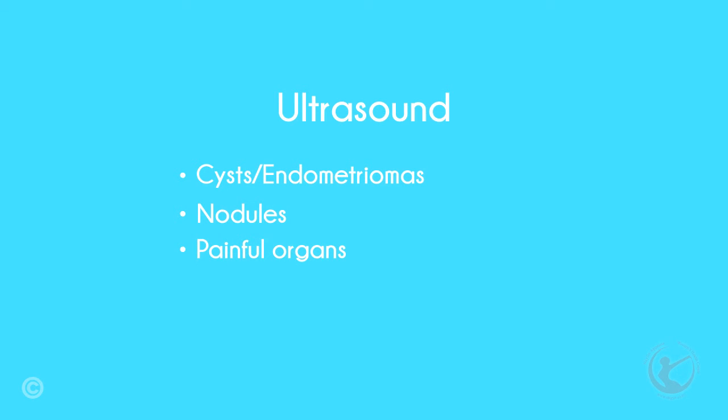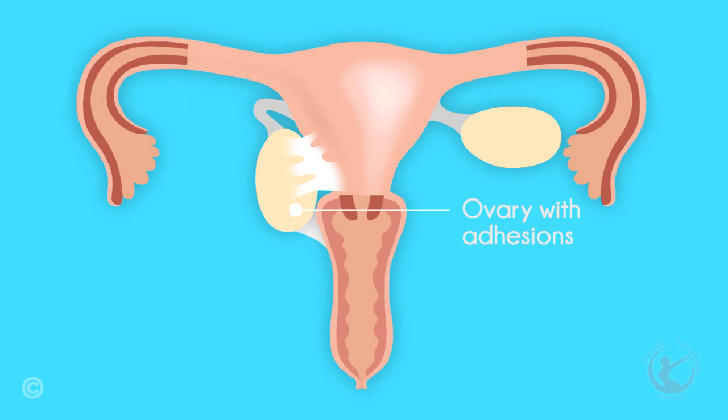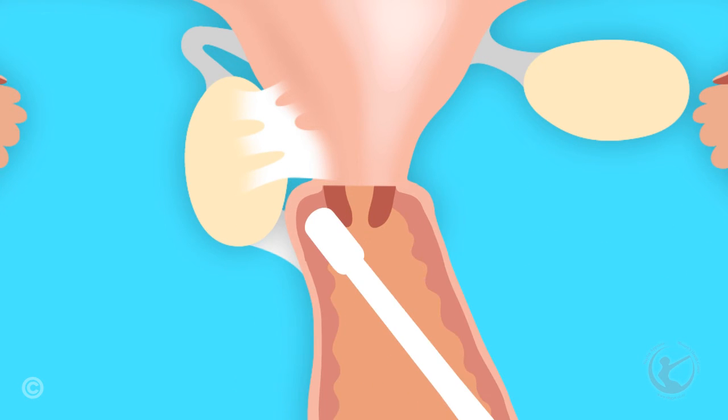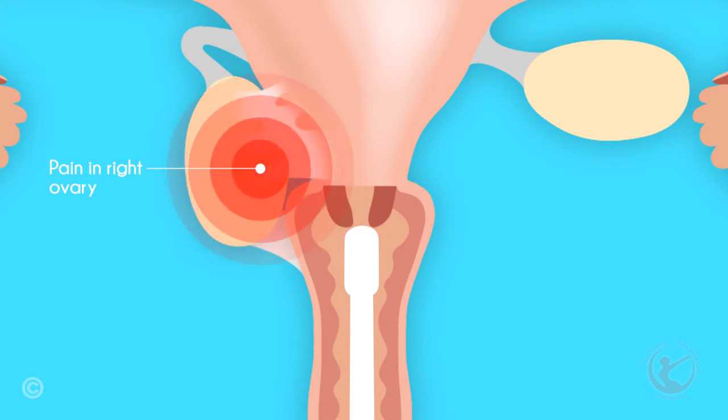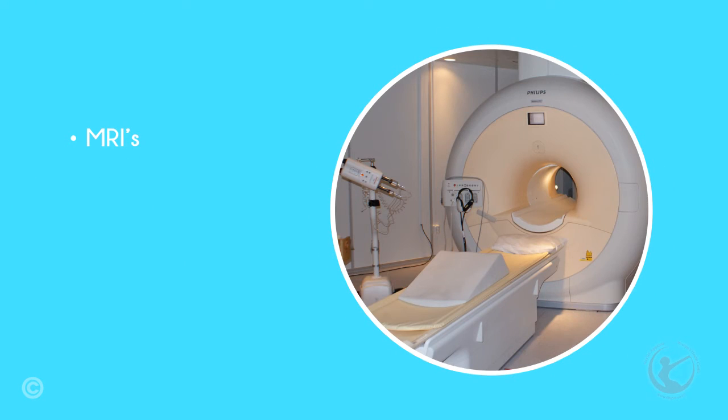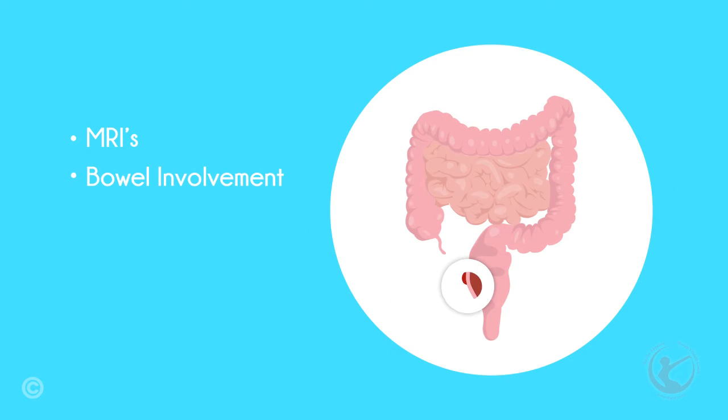At the Women's Health Center, I perform transvaginal ultrasounds. These give further information, even if normal, when pain may be elicited by pressure in certain areas on specific pelvic organs. MRIs may also help, specifically when bowel involvement is suspected, and can give an indication of the depth of endometriosis.